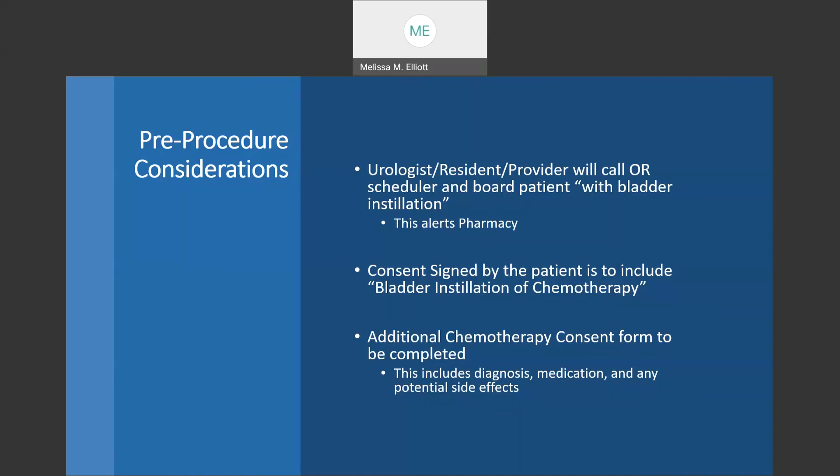Next, we need to ensure that the consent is signed by the patient and includes bladder installation of chemotherapy. There is also an additional chemotherapy consent form to be completed. This includes the diagnosis, the medication, and any potential side effects. This is considered to be best practice and is supported by our cancer committee regionally.